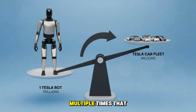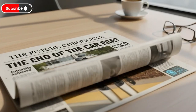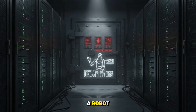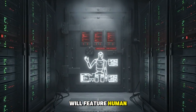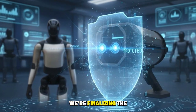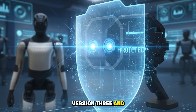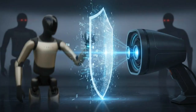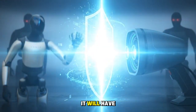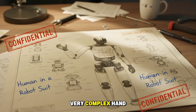Elon Musk has teased multiple times that Optimus 3 will be so incredible you won't believe your eyes. It's going to have a special design and you'll need to touch it to believe it's a robot. He's also hinted that this version will feature human-like dexterity with hands that are extremely complex — essentially the manual dexterity of a human, meaning a very complex hand.